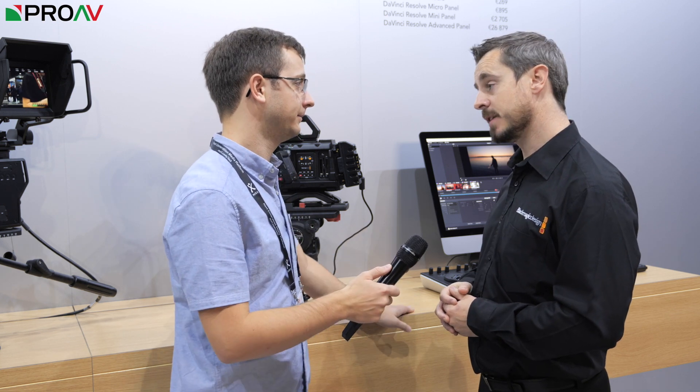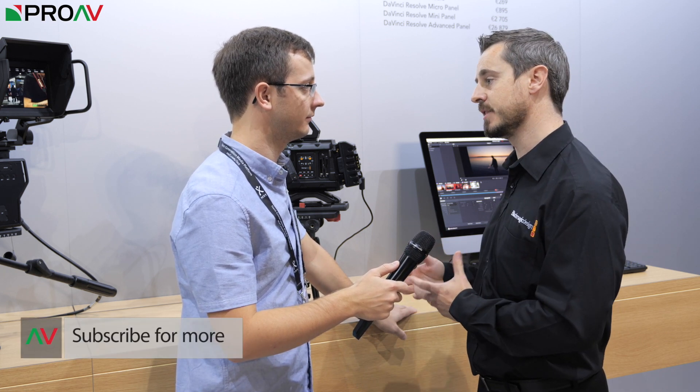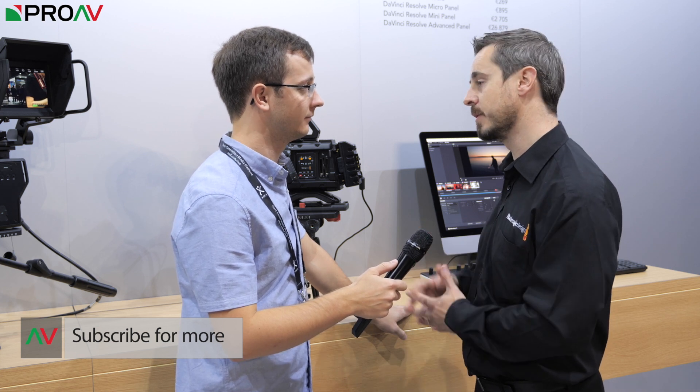And I guess on recorders as well — like the Video Assist line? Yeah, there's definitely potential for us to do that. That opens up a whole different world in terms of what we can do with Video Assist and how it can support filmmakers using Blackmagic RAW away from the Blackmagic cameras.